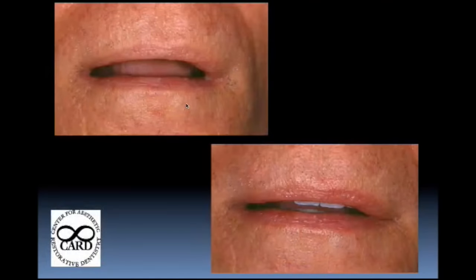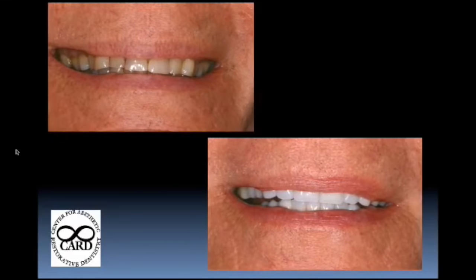Pre-op: no tooth display with lips in repose. When someone asks how much vertical to display, some is the answer — not a number, but some — coinciding with a central incisor that's about 10.5 to 11 millimeters long, no more than 12. The post-op shows proper tooth display with lips in repose.